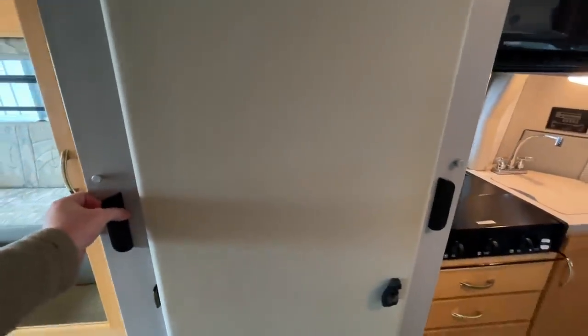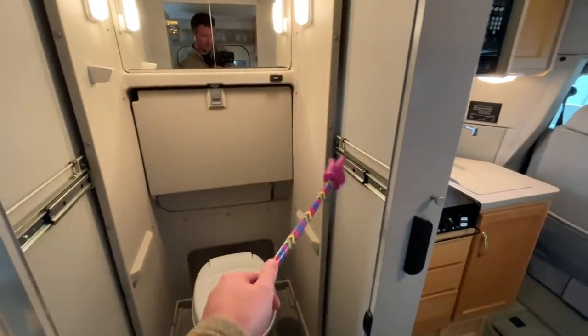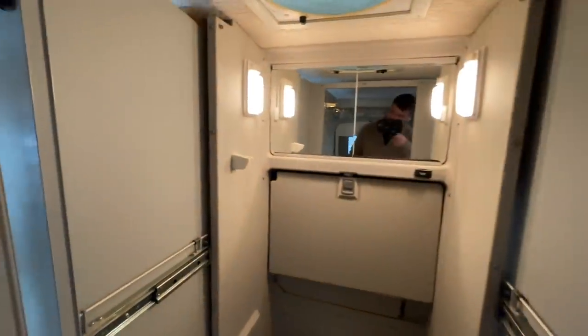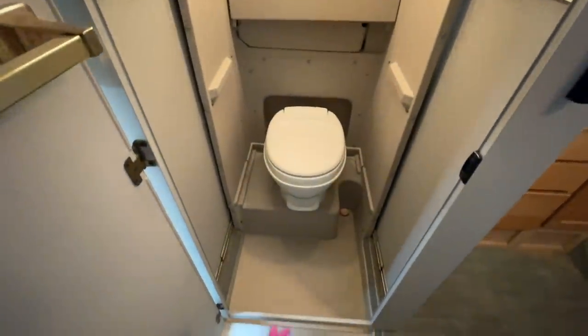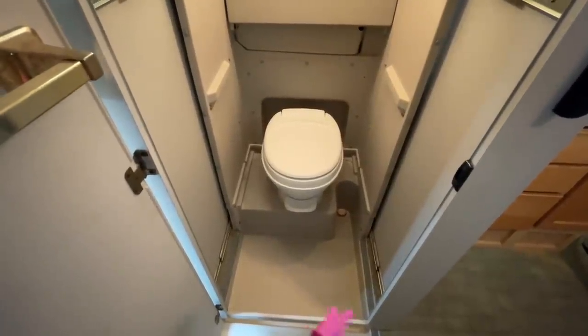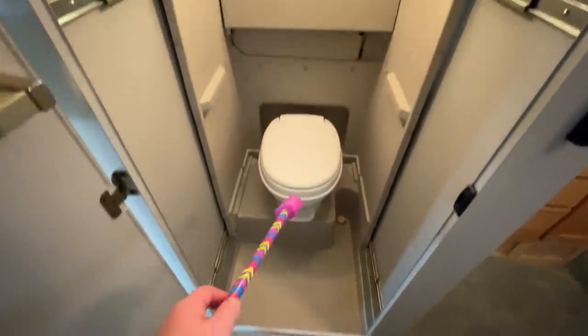With both buttons released, the restroom pulls out towards you and locks in place. The walls are on sliding tracks and actually stand out, creating a larger restroom. You can use the toilet. If you didn't want to pull this out just to go potty, you can leave it collapsed — this here is your drain pan and your stool.